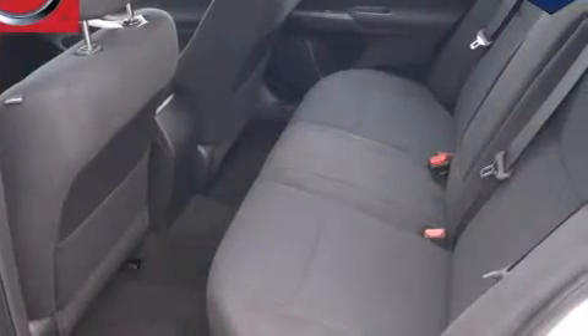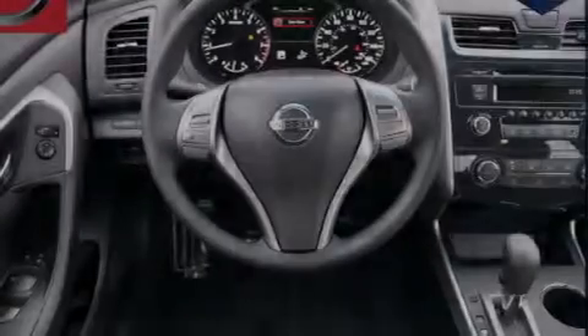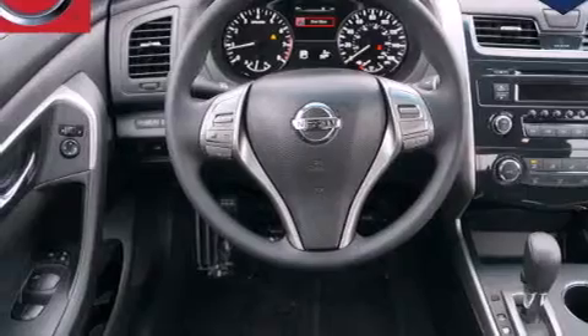Front multi-stage airbags, rear seat child-proof door locks, air conditioning, steering wheel mounting controls, front and rear reading lights, and a multi-link rear suspension.